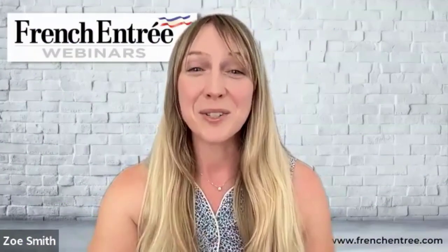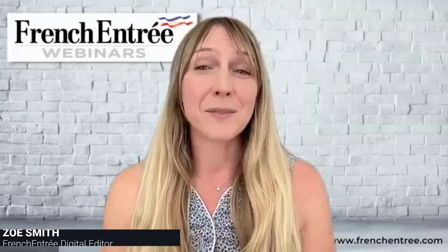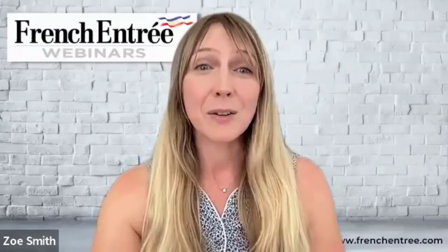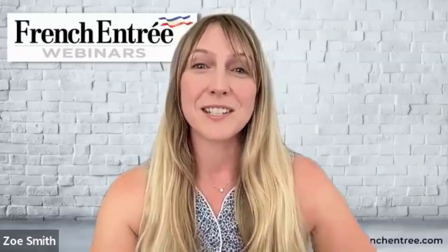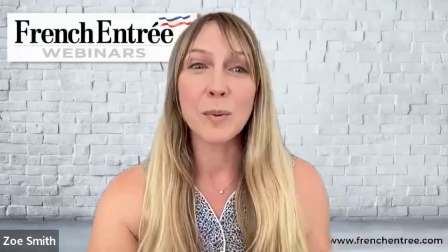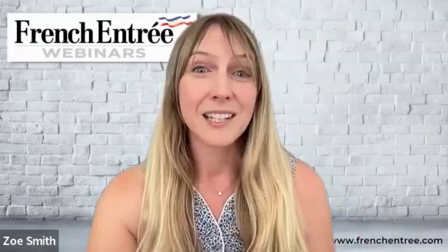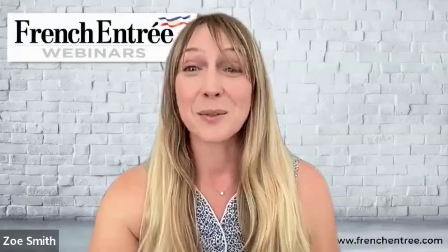Welcome to the French Entree YouTube channel. My name is Zoe, and I'm delighted today to be joined by Jean-Marie, CEO and co-founder of Zaptax. If you're a resident in a non-EU country and you're visiting or traveling to France, you may or may not know that you can claim back the VAT, or TVA as it's called in France, on many of the purchases that you make while you're in the EU.